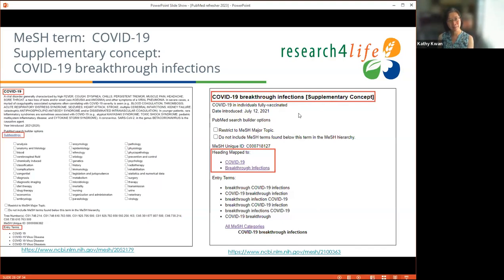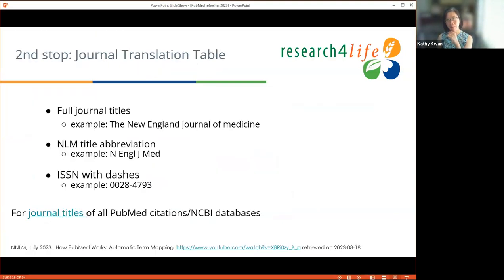The PubMed homepage has a lot of material — the user's guide is superb. Clinical Queries utilize filters developed by experts and categorize popular searches such as COVID-19. To keep up with PubMed changes, use the PubMed Newsworthy page and subscribe, or subscribe to the NLM Technical Bulletin, which has a wider scope but always includes PubMed changes. I'm running out of time for slides, so now I'll start the demo. I'll share my screen for PubMed.